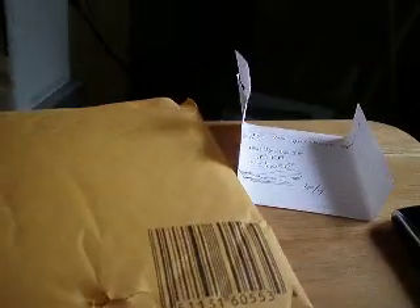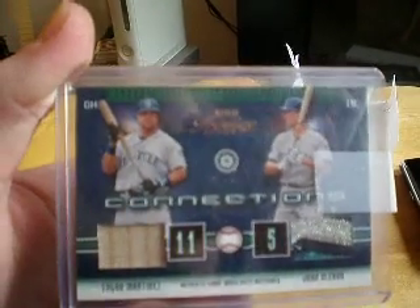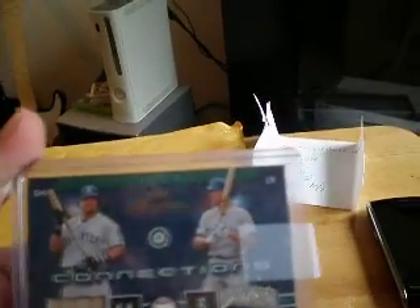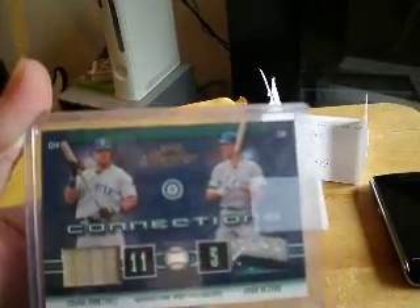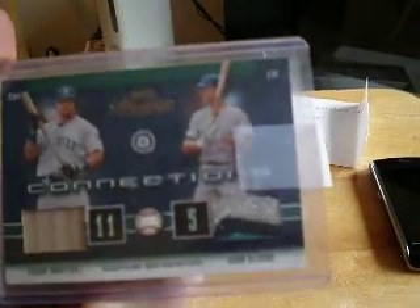Good thing it's in the top loader because I just dropped it. But that's pretty sweet. That's the kind of patches I'd be looking for for Seattle Mariners players — old or new, preferably if they're old and they retired with the team. So John Olerud, Edgar Martinez, those types of people.